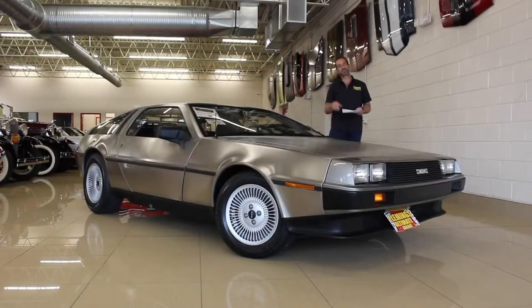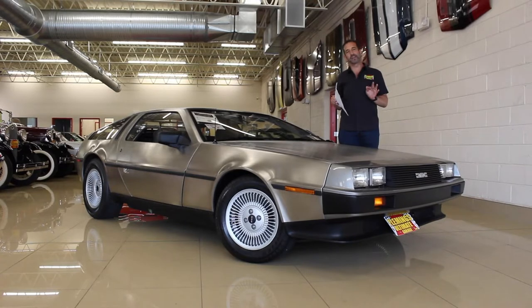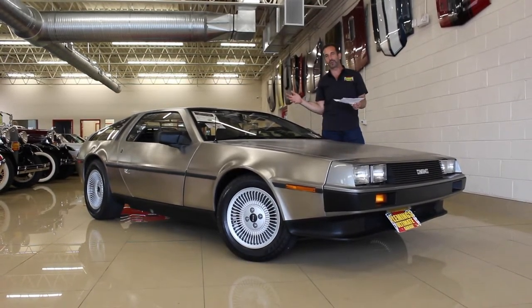I'm Tony Fleming and this is Fleming's Ultimate Garage. Thanks for joining us on today's Iconic Car. When you talk about cars that have set conversations going, this is one of those cars.